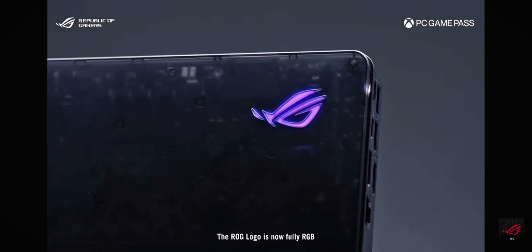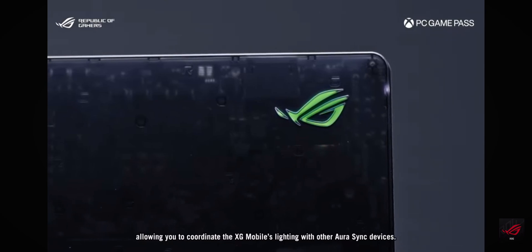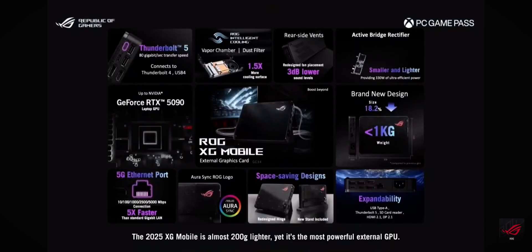The ROG logo is now fully RGB, allowing you to coordinate the XG Mobile's lighting with other Aura Sync devices. This 2025 XG Mobile is almost 200g lighter, yet it's the most powerful external GPU.